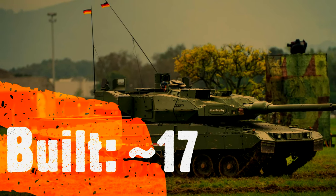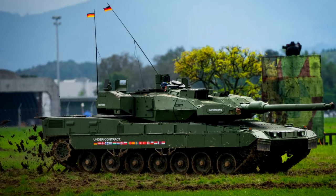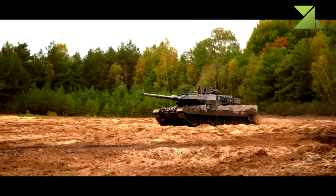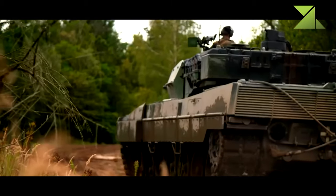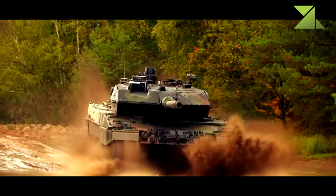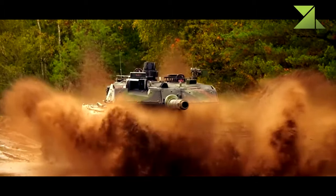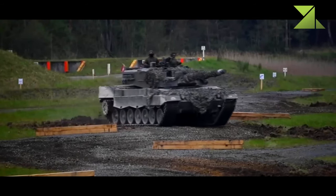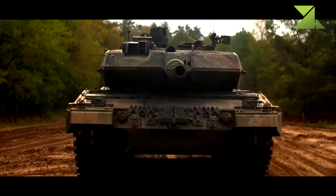Some sources report that in 2021 at least some of these new tanks were delivered to the German Army. Rafael expects procurement of additional Trophy systems from Germany. Older Leopard 2A4 tanks can be upgraded to a similar configuration, as all upgrades are modular. The protection system of the Leopard 2A7A1 is sometimes referred to as Euro Trophy. Currently, the Leopard 2A7A1 is among the best main battle tanks in the world.